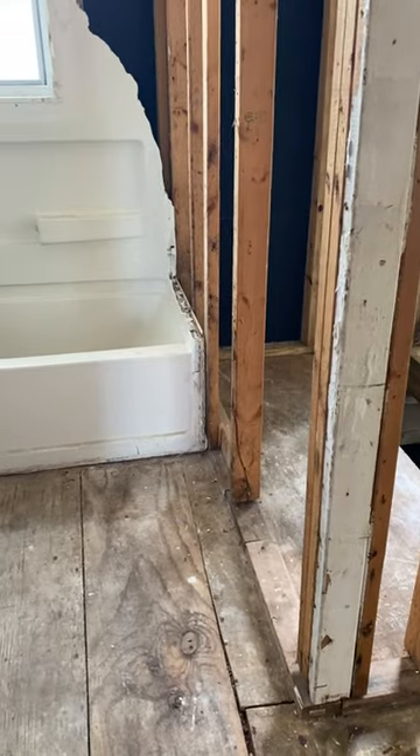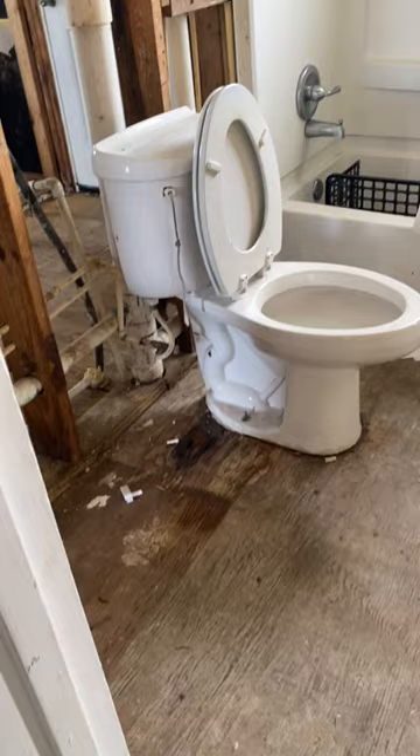Hello everybody, Mike Downley here. This is a hurricane damaged home and we're going to be coming in and doing some work for Builder's Care.